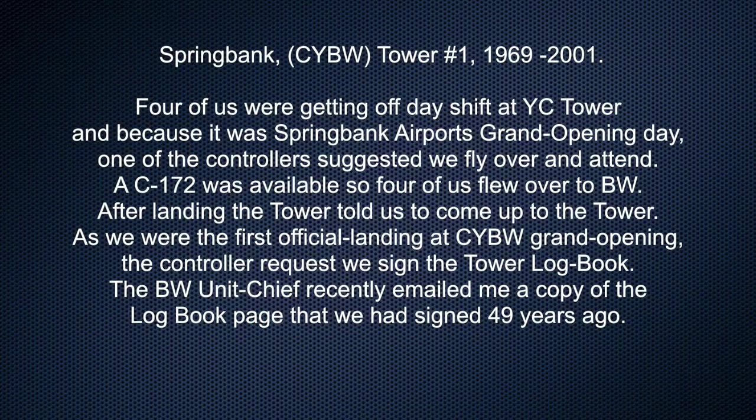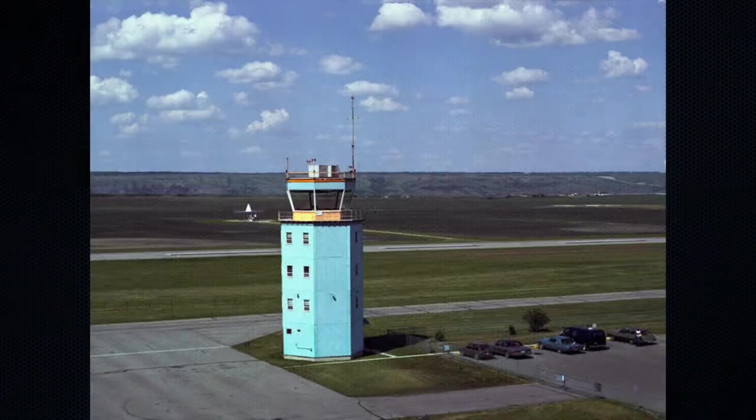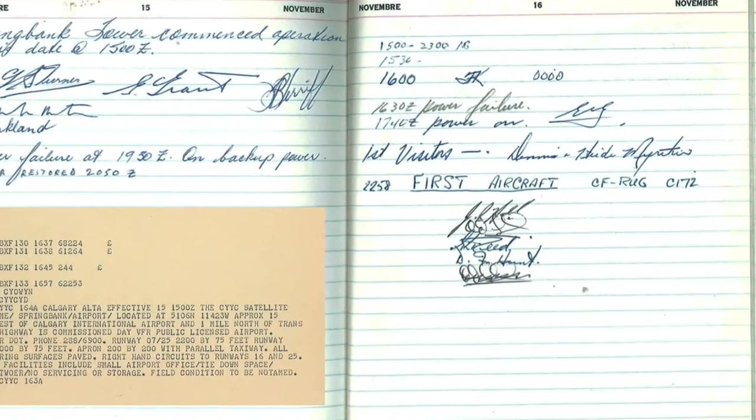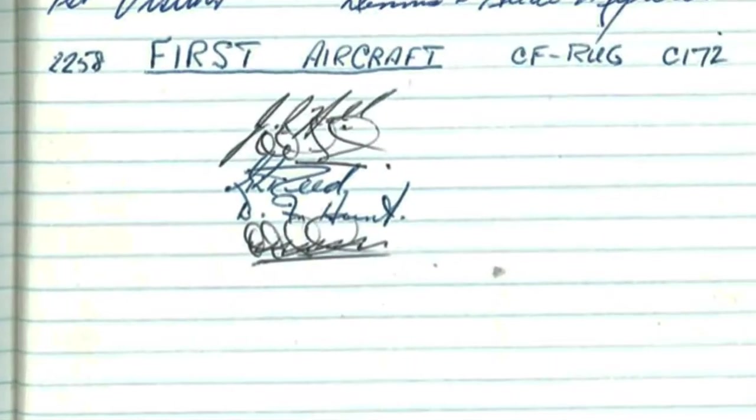Springbank Tower number one, 1969 to 2001. Four of us were getting off day shift at Calgary Tower and because it was Springbank Airport's grand opening day, one of the controllers suggested we fly over and attend. A Cessna 172 was available so four of us flew over to Springbank. After landing, the tower told us to come up. As we were the first official landing at Springbank's grand opening, the controller requested we sign the tower logbook. The Springbank unit chief recently emailed me a copy of the logbook page that we signed 49 years ago.